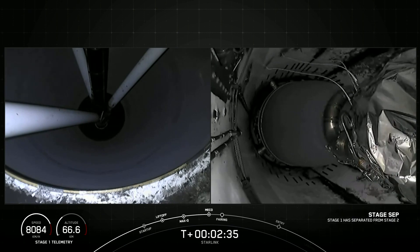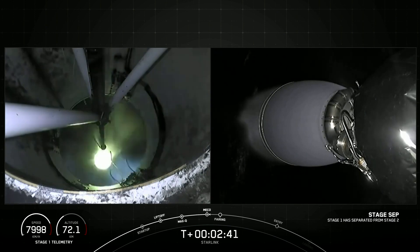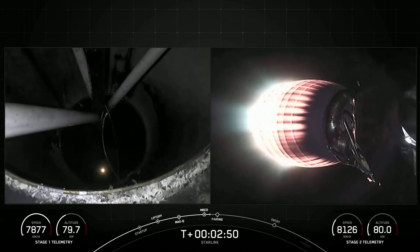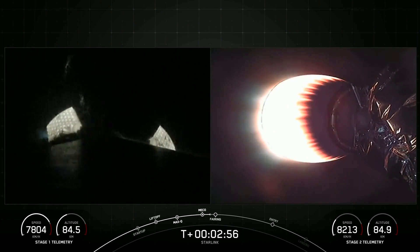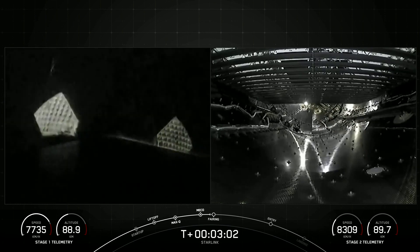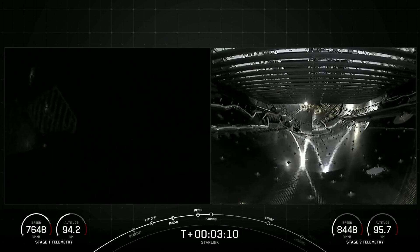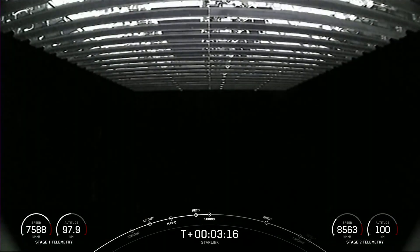MECO. Stage separation confirmed. MVAC ignition. We've had successful main engine cutoff, stage separation, and SES-1. You can see a nice orange glow developing there on the MVAC nozzle. We're coming up on fairing separation in just a few seconds. In the top left corner you can actually make out the coast of Florida. Fairing separation confirmed.